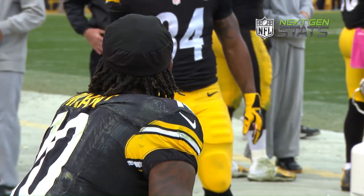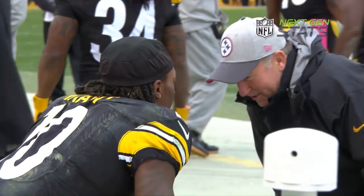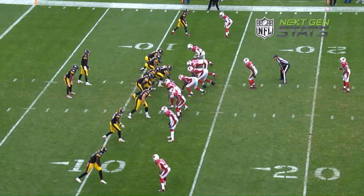Martavis Bryant has emerged as one of the NFL's most dynamic playmakers, with a six-catch performance for 137 yards against the Arizona Cardinals. It is time to break him down using the next-gen stats.